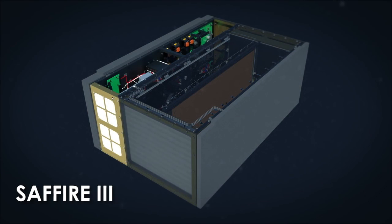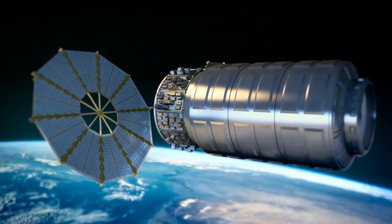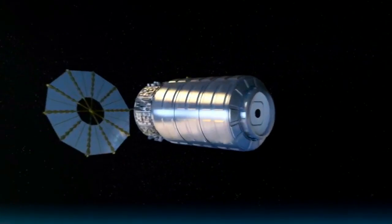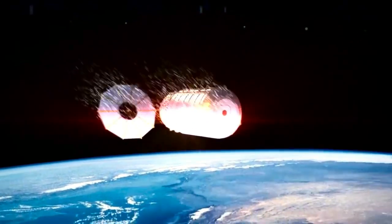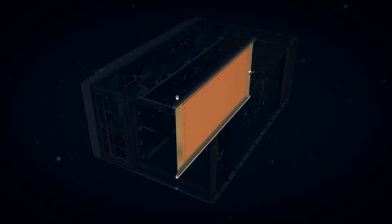Spacecraft Fire Experiment 3, or SAFFIRE 3, is the third flame investigation to use empty Cygnus resupply vehicles after they leave the space station and re-enter Earth's atmosphere, providing a unique environment for studying fires in microgravity. The experiment will help our understanding of how fires spread and aid in designing flame-resistant materials to prevent fires in space.